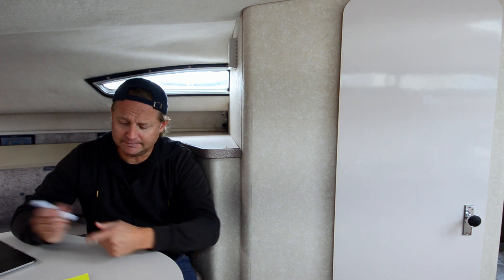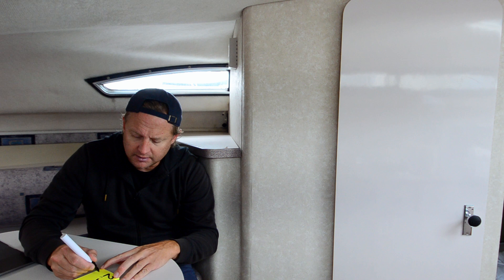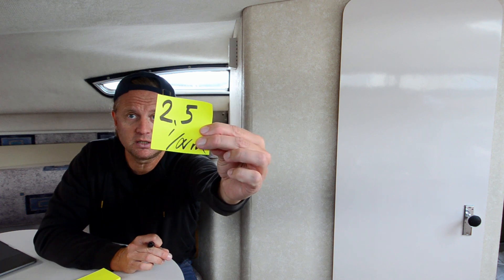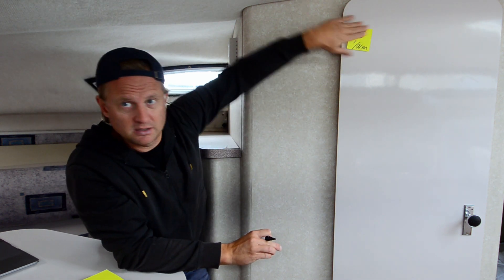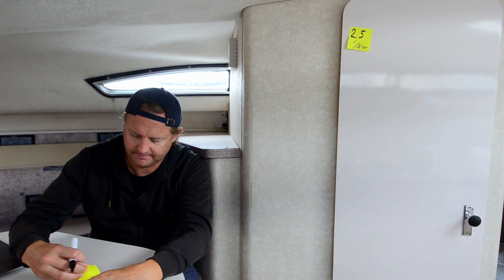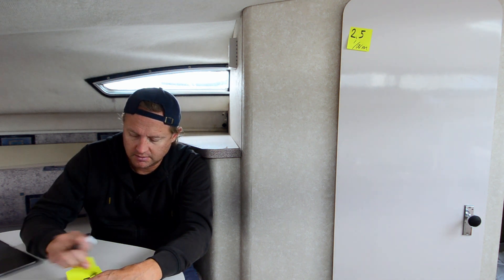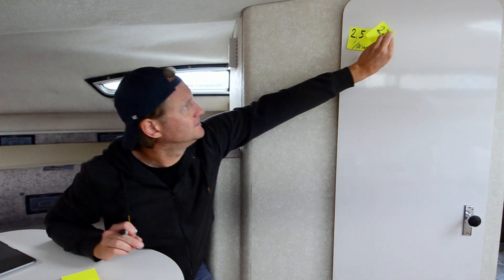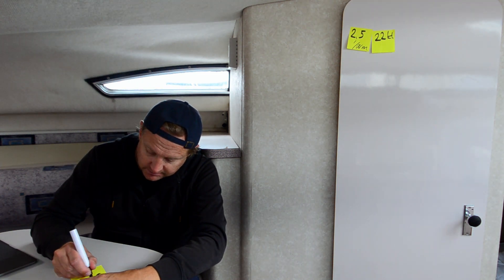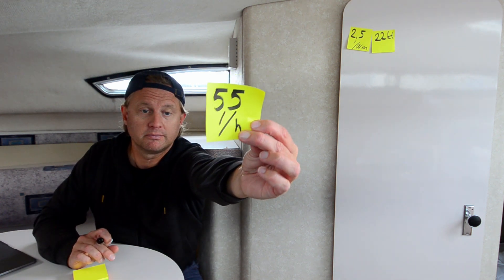Let's start with my consumption. Fuel consumption is about 2.5 liters per nautical mile — that's my consumption. And when I do about 22 knots, I burn about 55 liters per hour.